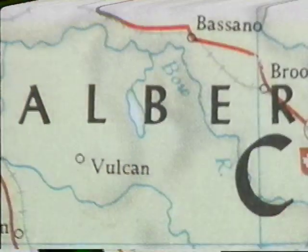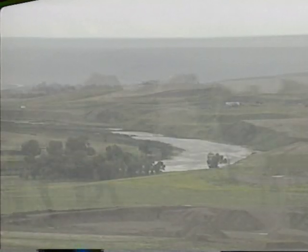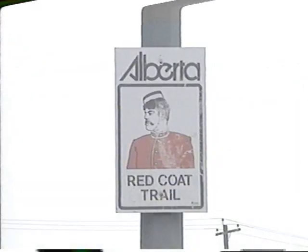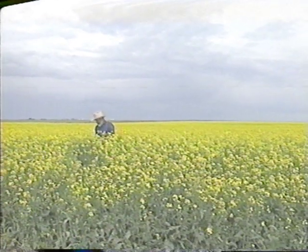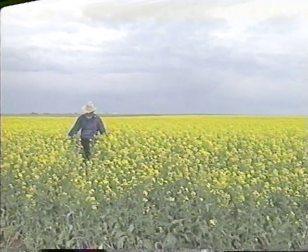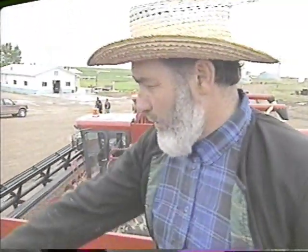We are here at New York Colony. I'm James Hofer, and this is my brother George Hofer. We run an 11,000-acre farm located in southern Alberta. We have seeded 2,200 acres in canola, a little over 2,000 acres in barley, 1,600 acres in spring wheat, 400 acres in fall wheat, and the rest we summer fallow.